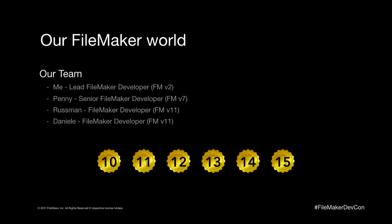The team. I'm the lead developer — I've been using FileMaker for a long time, starting in version 2. Penny Brudel is my senior FileMaker developer, who has been using FileMaker from version 7. I have two other developers, Russman and Daniel, who started at version 11. The department is certified from versions 10 to 15, so we have certifications spread across all our FileMaker developers.